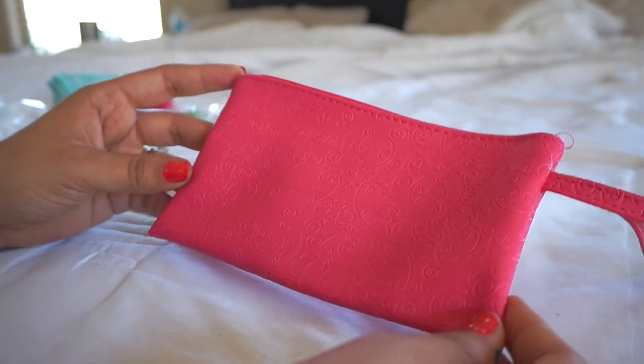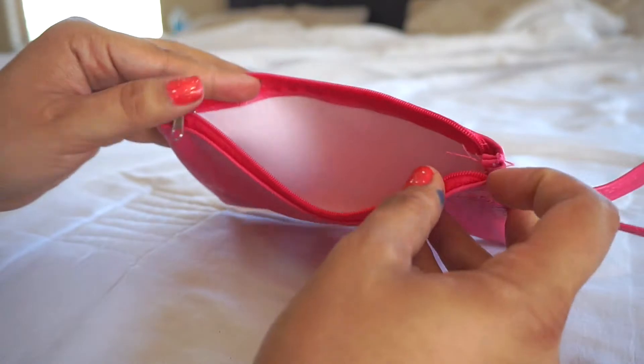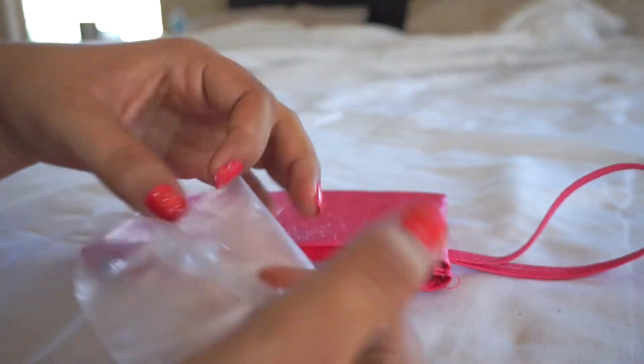I bought this cute little clutch purse at Dollar Tree and I think it was perfect for her so she can take it to the bathroom if she needs to.